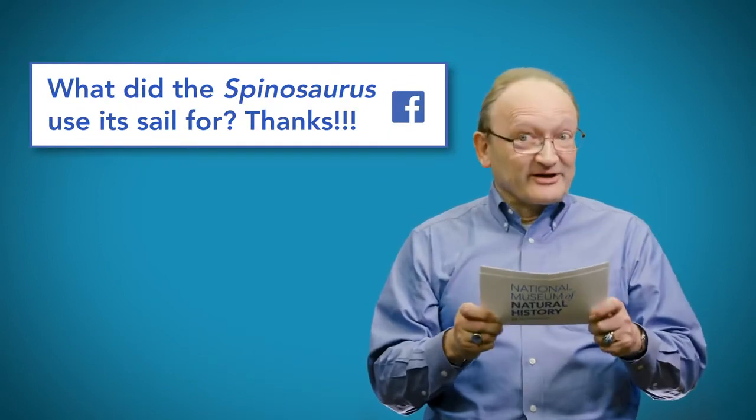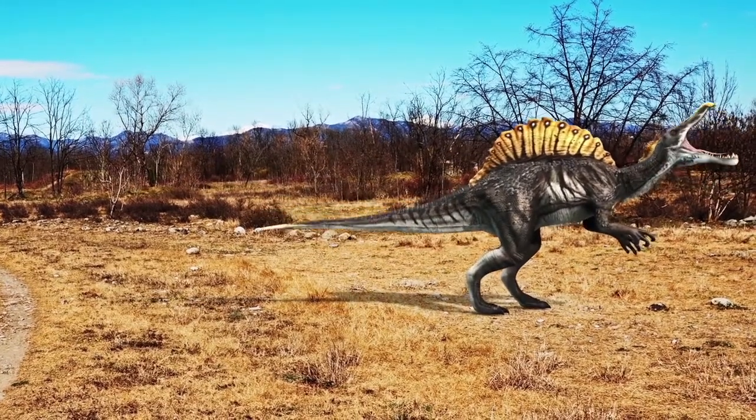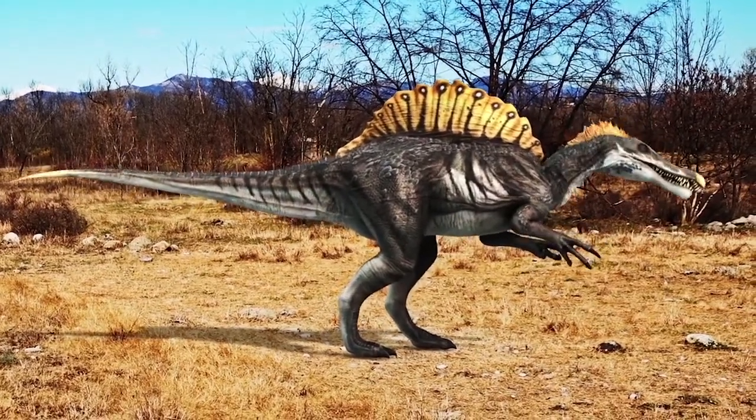Now that's a great question. Generally, when you have structures like that, they are used to display to other animals. You want to show them just how fierce and big you are. You want to impress potential mates. Or there are purposes that we can only guess at. For instance, a sail might help the animal shed excess body heat when it's in a very warm environment.